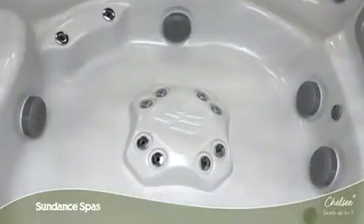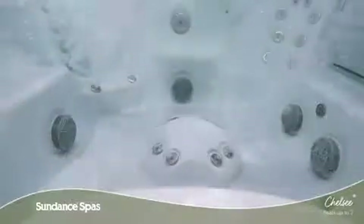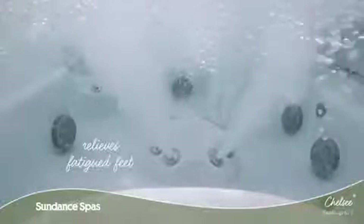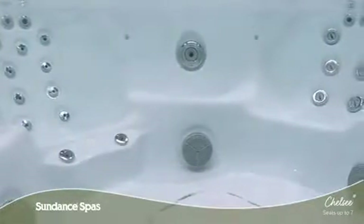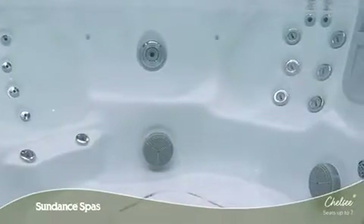In addition to the many diverse seat options you can find throughout this model, a low-profile foot dome relieves fatigue in your feet for full body comfort from any seat. Each and every element of the Chelsea Spa is created to enhance your life so you can ease in, relax and enjoy.